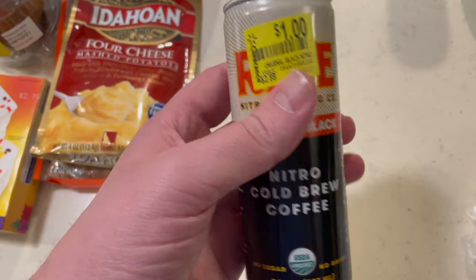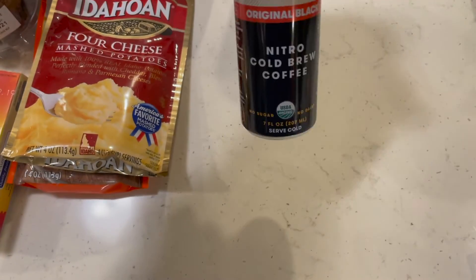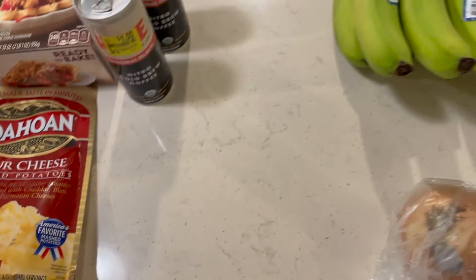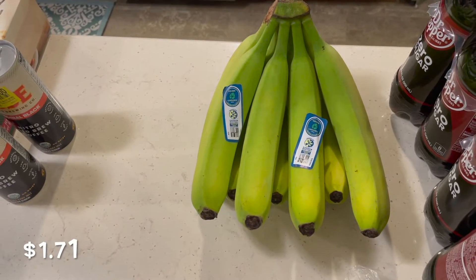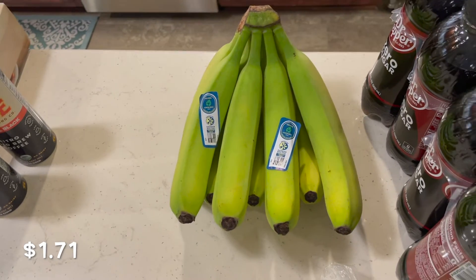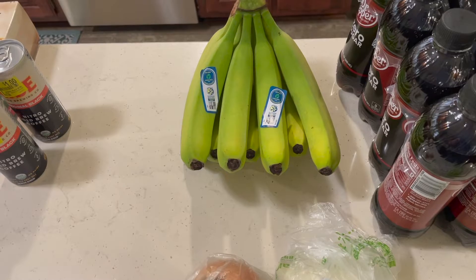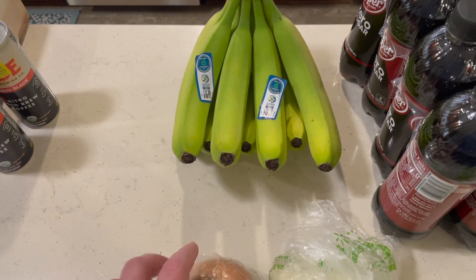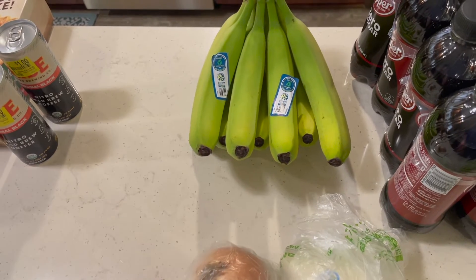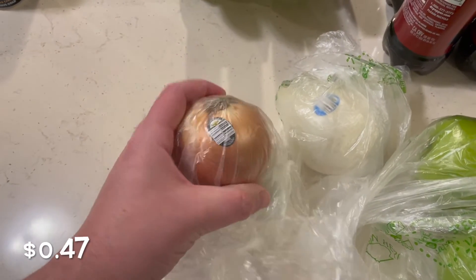We found these cold brew coffee cans on clearance for a dollar — there were two of those, so we got those. Of course, we also grabbed bananas for Dad; you have to get bananas when you go shopping for Dad — or, well, bananas for Dad.